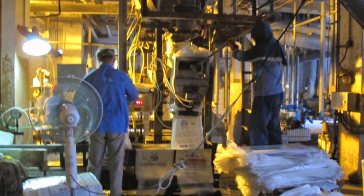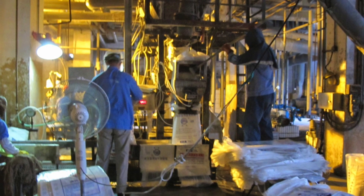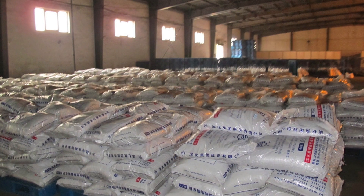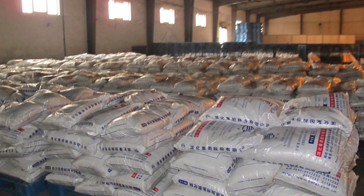ChemCore has access to all grades of caustic soda required by our customers. These include 50% solution, or lye, pearls, but our main grade of exported caustic soda is caustic soda flakes.